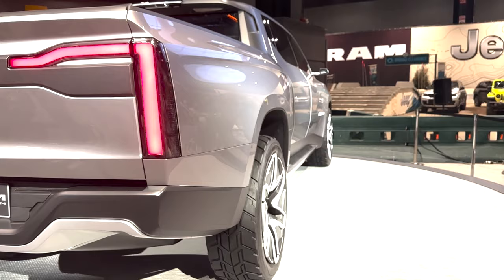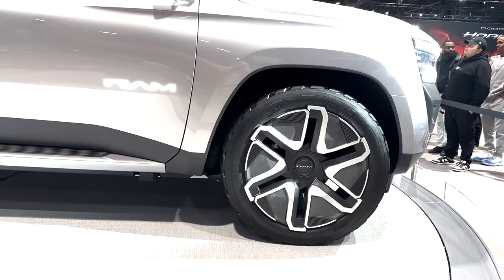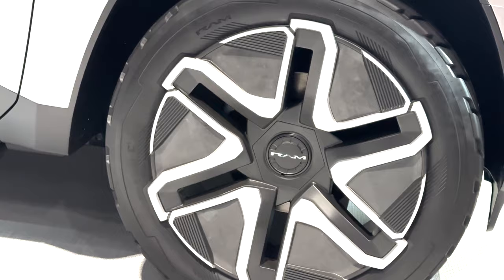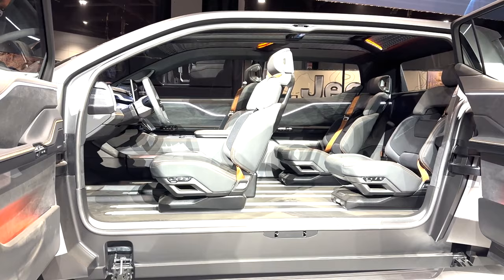As for performance, unfortunately Ram didn't release any horsepower or torque numbers yet, so that remains a mystery. We do know the truck will feature all-wheel drive and get powered by two EDMs, or electric drive modules, front and rear. These modules are supposed to be capable of up to 443 horsepower each, so the truck could be capable of 886 horsepower. Stellantis also talked about possibly adding a third module in an ultra-high performance version to go over a thousand horsepower. The concept should be good for 500 miles of range.